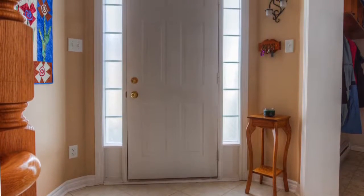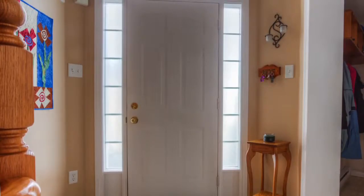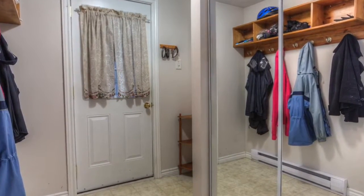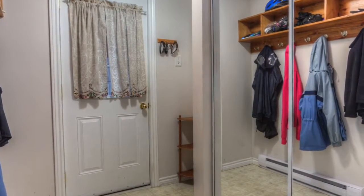The front entryway and foyer feature 11-foot ceilings, ceramic floors, and a double coat closet. A portion of the double garage has been transformed into an exceptional and practical mudroom, complete with inside entry to the garage and another double closet with mirrored doors.